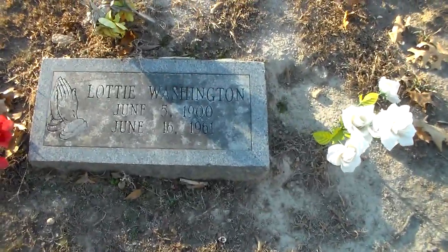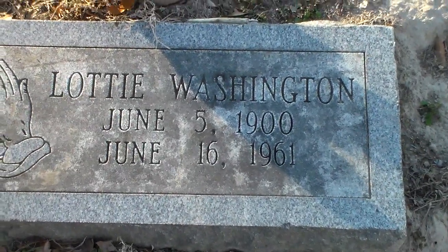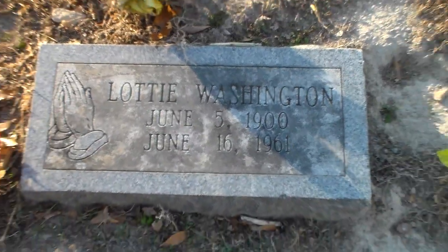The next stone we come to is that of Lottie Washington. Born June 5th, 1900, died June 16th, 1961.